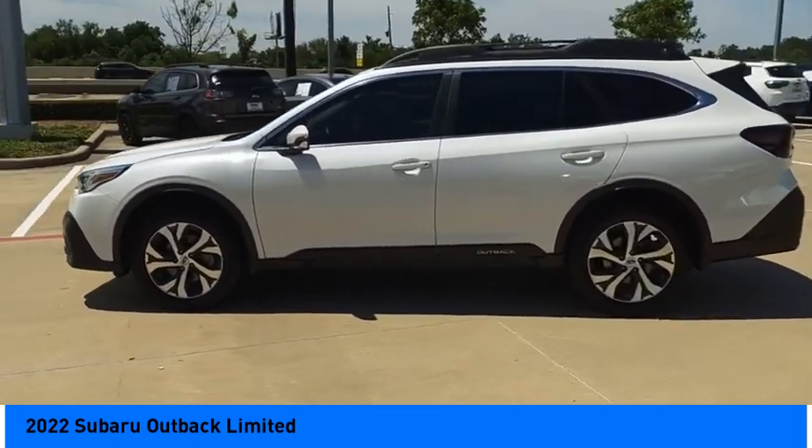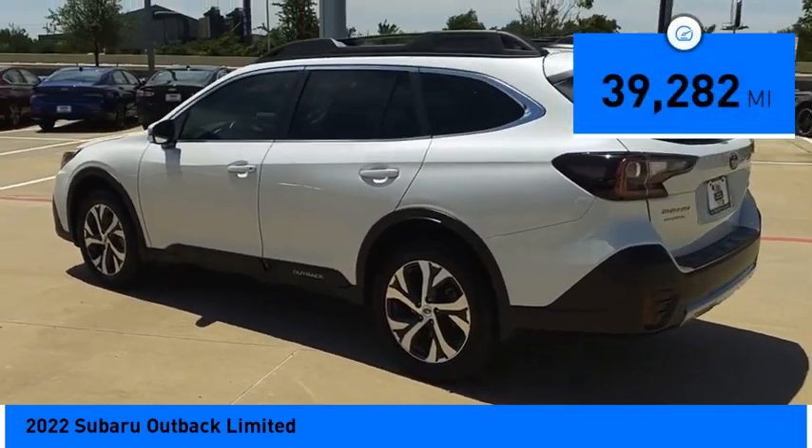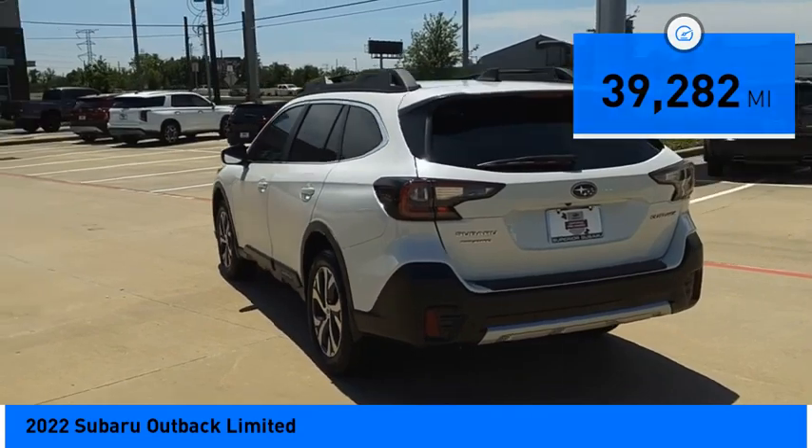Let the adventure begin. It is priced below $30,000 and this vehicle has less than 40,000 miles. Here are some of this vehicle's great options.